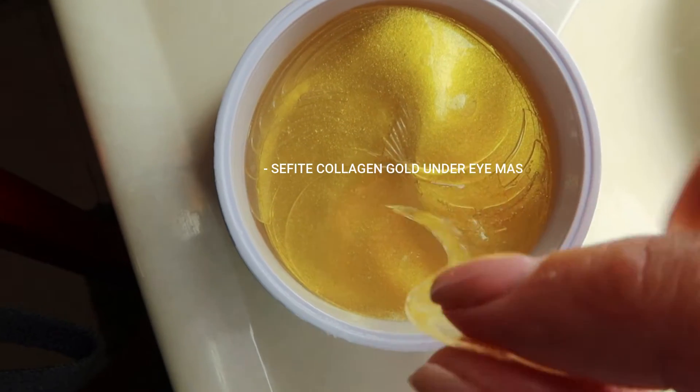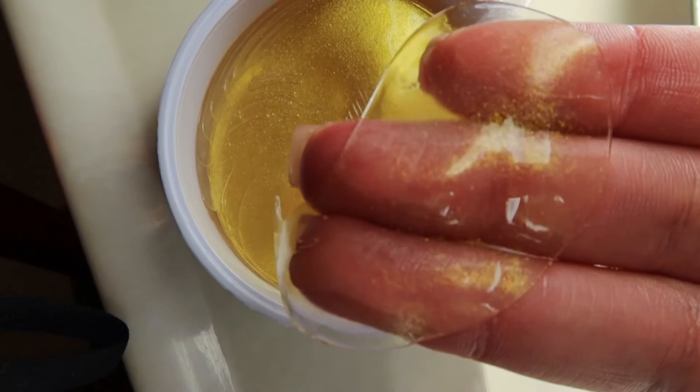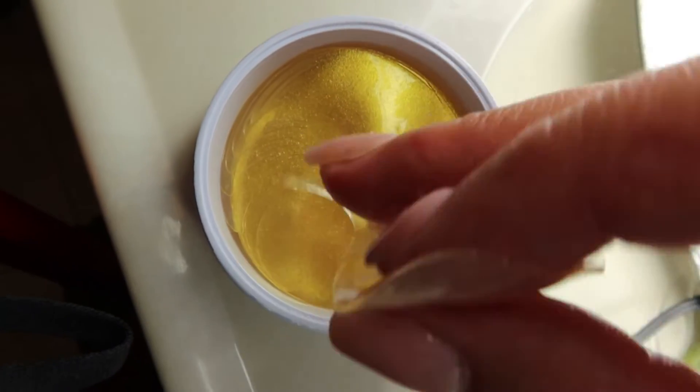I like to start off in the morning with these collagen gold under-eye masks that I got off of Amazon. They come in 60 pieces and it's like $14.99 — I will link the name in the description bar. I've seen huge improvement with under-eye puffiness and I just like them, they feel so good in the morning.